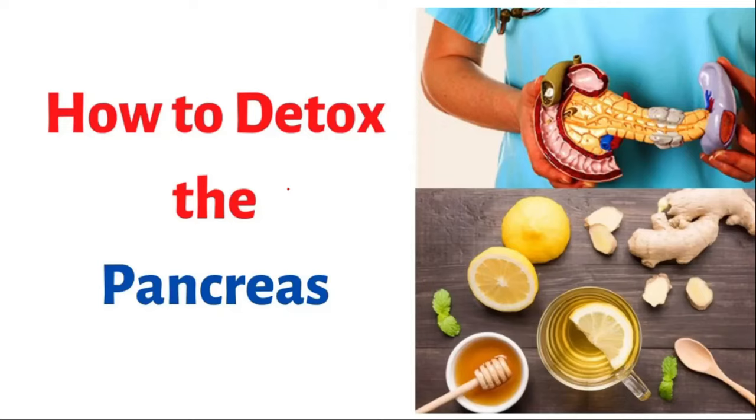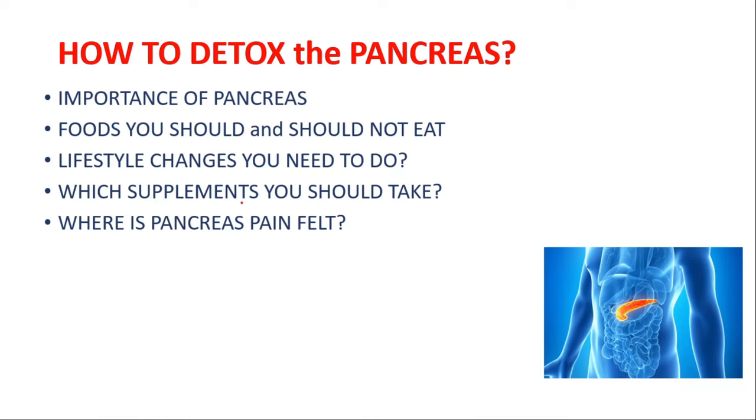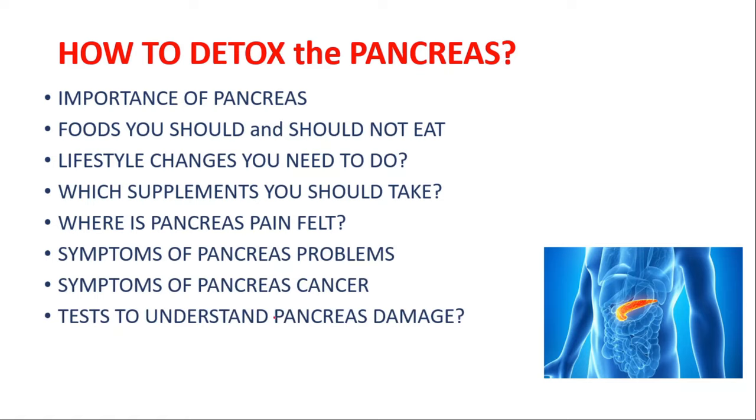Welcome to Daily Dose of Medicine. In this video we're going to talk about how to detox the pancreas — everything you can think of: the importance of the pancreas, foods you should and should not eat, lifestyle changes you need to make, which supplements you should take, where pancreas pain is felt, symptoms of pancreas problems, symptoms of pancreatic cancer, tests to understand pancreas damage, and whether you can live without a pancreas.